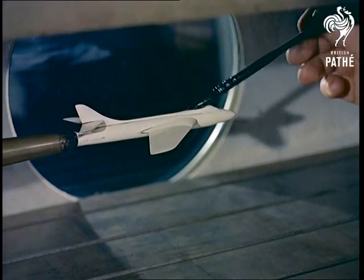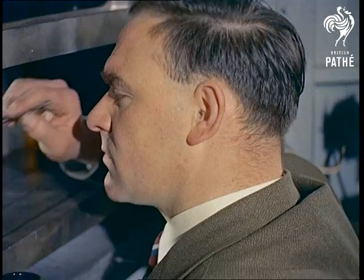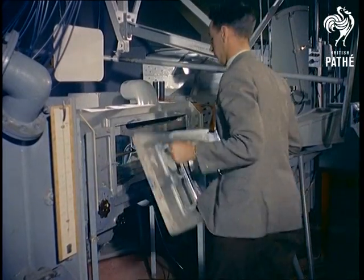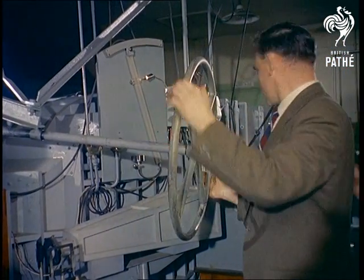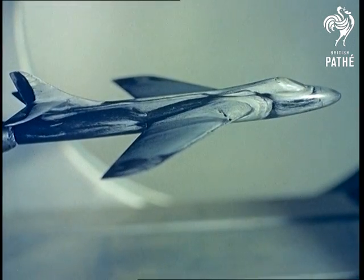Some of the tests most fascinating to the layman are conducted in the supersonic wind tunnel. In this one, a Hunter, already painted white, is coated with lamp black so that at speeds approaching and above Mach 1, the speed of sound, the stresses and strains on wings and fuselage will be clearly indicated. A simple idea with far-reaching results, it remains a tribute to the backroom boys who play such a vital part in the advancement of the British aircraft industry.